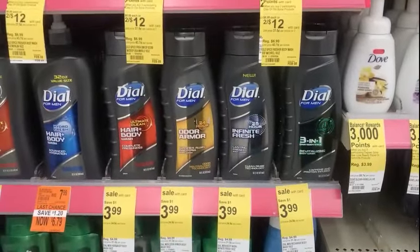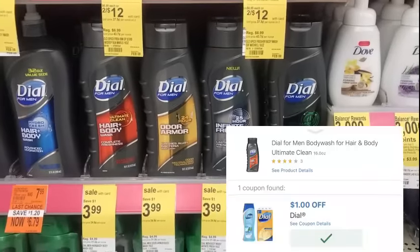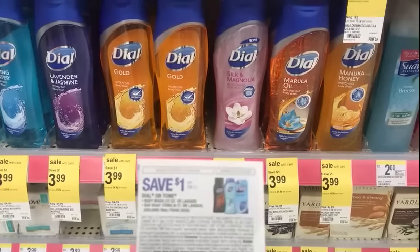The Dial body wash this week is $3.99. We have a $1 digital you can use with that, making it $2.99 out of pocket. We also have a dollar coupon in today's paper that you can use with that.